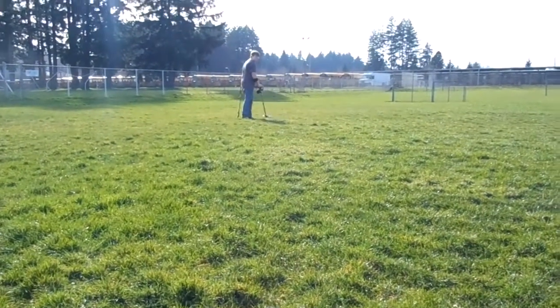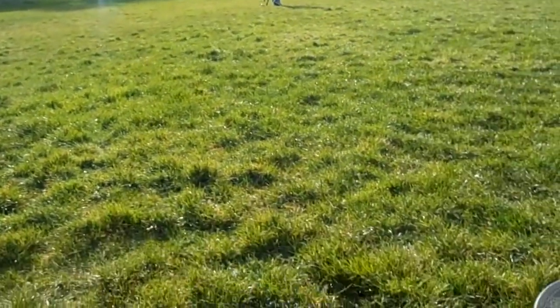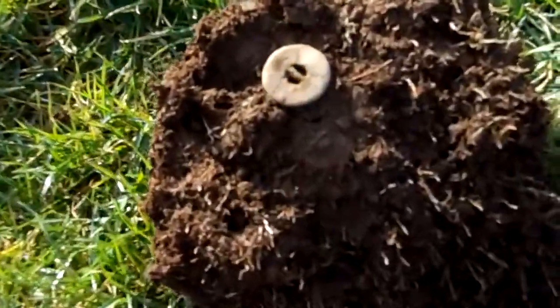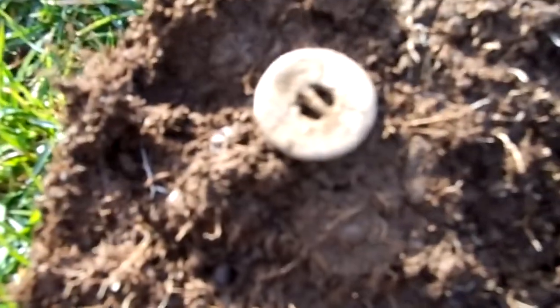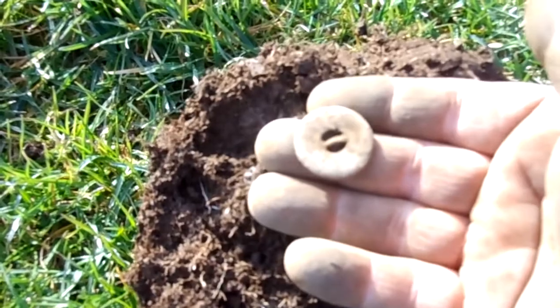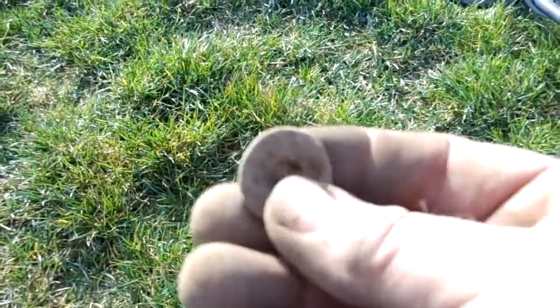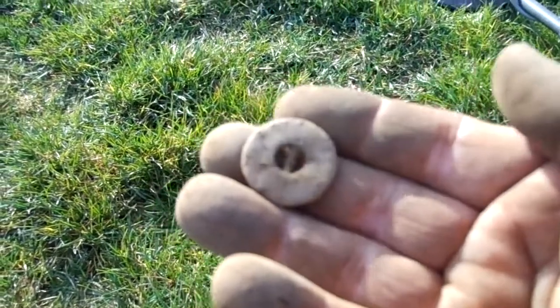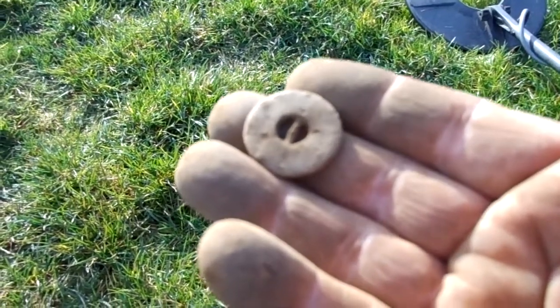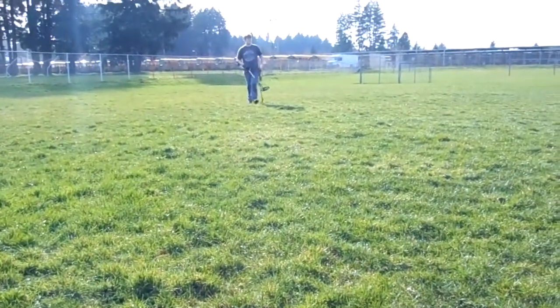Hi guys, my son and I are out of school and we've been getting a lot of clad. That's about it until now — I got this button and it was reading really high, like in the 90s, about four inches deep. It's real heavy; I'm guessing it's lead. Don't know anything about buttons — is a lead button good? I'll have to do some research. We'll keep looking and see what else we can find.